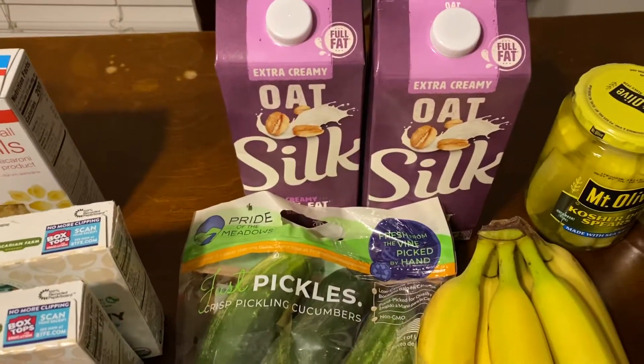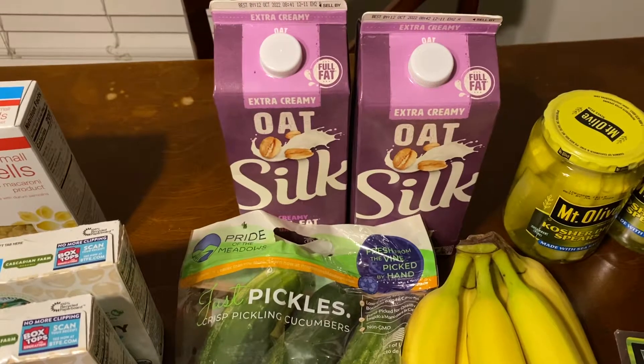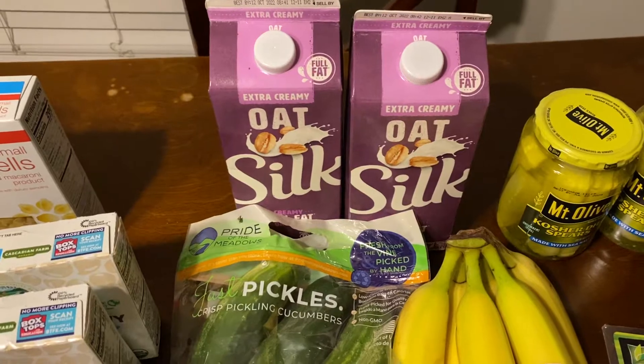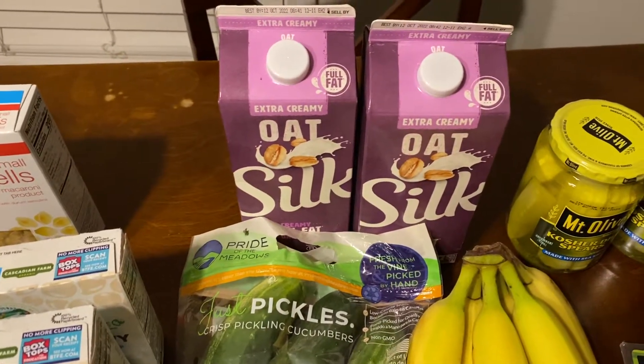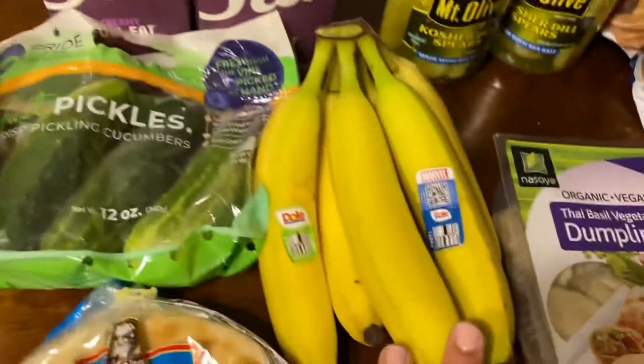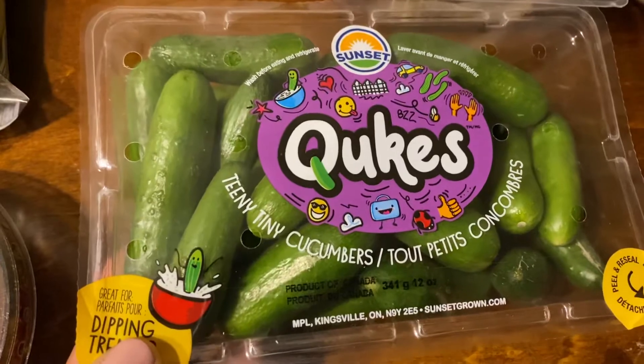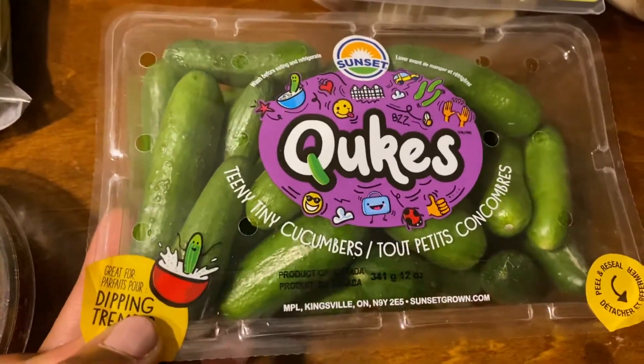The Silk oat milk is on sale for $3. I had a $1.50 digital coupon and then a $1.25 digital coupon, and then plus a dollar back on Ibotta. So one was $0.50 and the other one was $0.75. I got some bananas. Then I saw these little guys — are these not the cutest things ever? Oh my goodness, those are so adorable. I think these were $1.99.